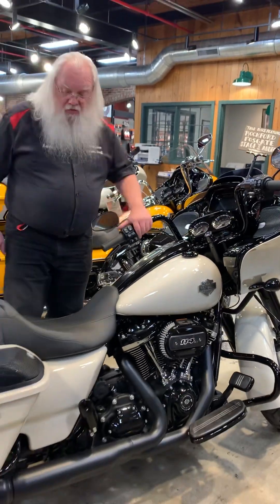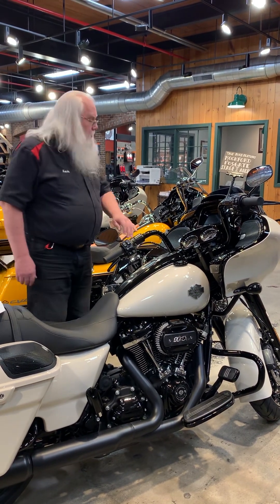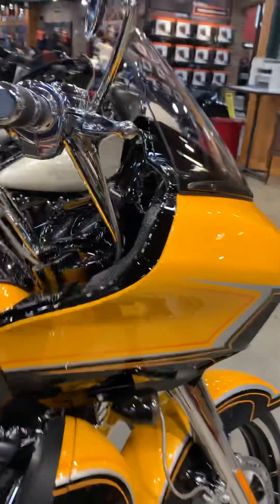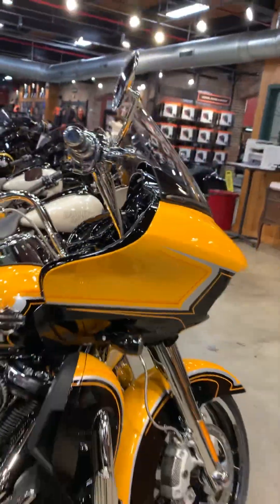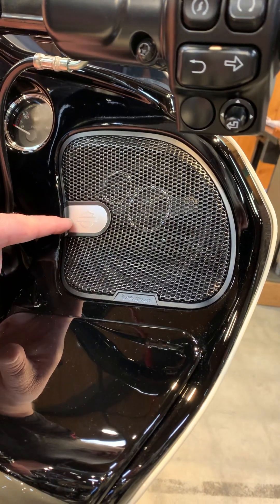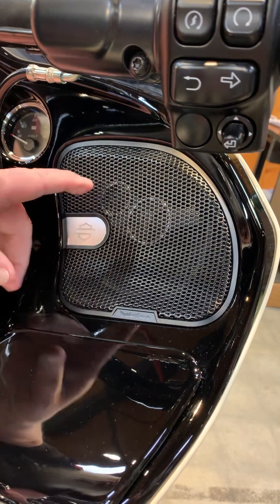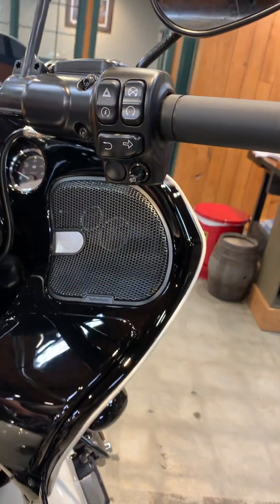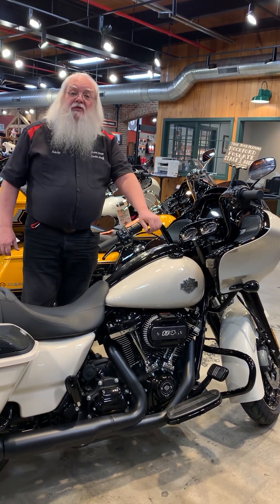Regarding the speakers, they come in two form factors. One is the Stage 1 speaker, which happens to be on this CVO Road Glide, and they also come with a Stage 2 audio. The Stage 1 has the black badge — that is a two-way speaker. The Stage 2 speaker has an aluminum badge, and you can see two silver rings inside the grill — this is actually a three-way speaker, with a tweeter, mid-range, and a much bigger bass speaker in the back.